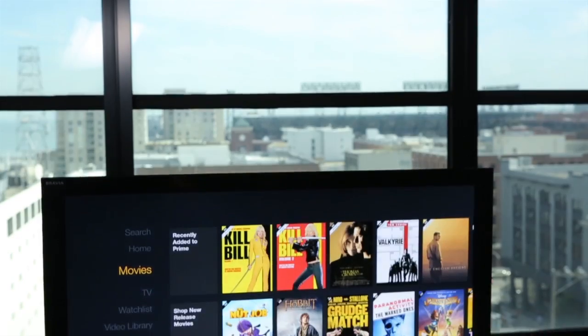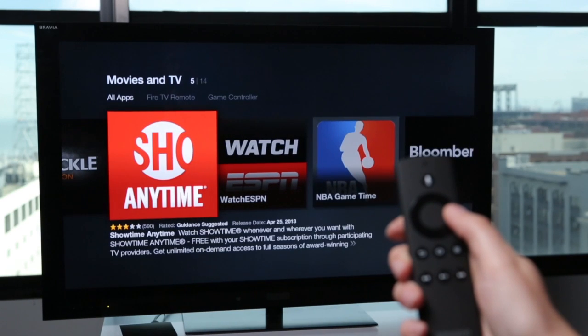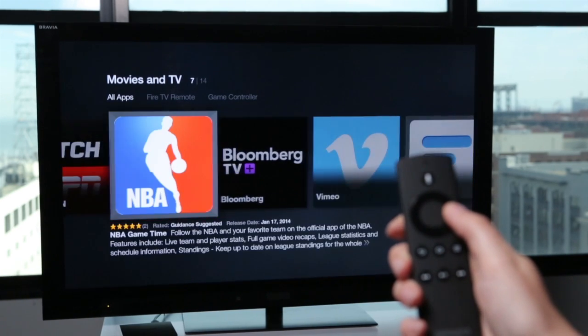And even as it stands today, the Fire TV's speed and handy remote provide a great experience for watching Netflix, Hulu, Crackle, Showtime, and ESPN.